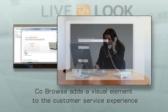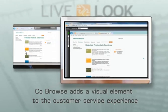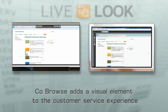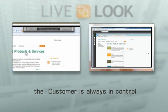The agent enters the passcode into her agent console. Within seconds, the agent sees the customer's screen. The customer is in control of the session at all times and can stop co-browsing by clicking the disconnect button on his customer toolbar.